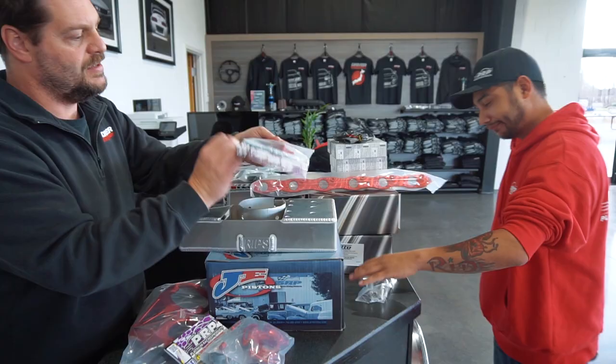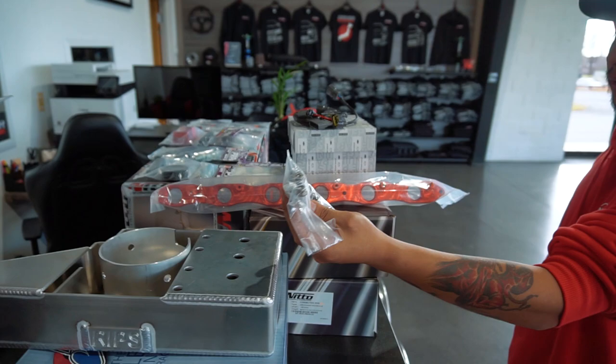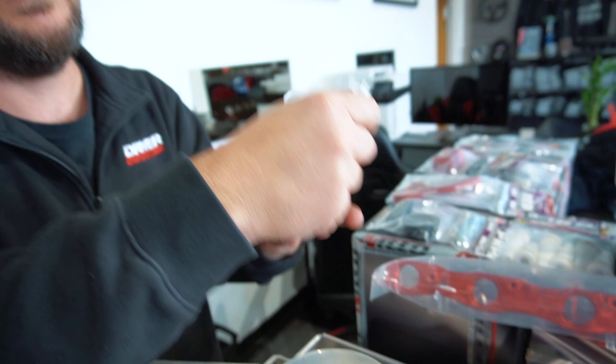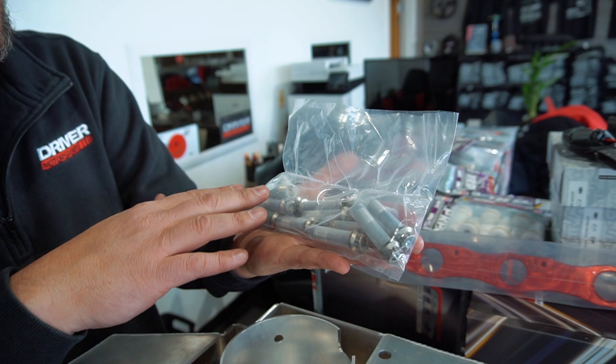On R33s it's usually not a problem, but on R32s there can be trouble clearing the hood. We also have 625 rod bolts, which are pretty expensive but it's an upgrade for the stroker kit given the horsepower level we're going with — they're simply stronger.